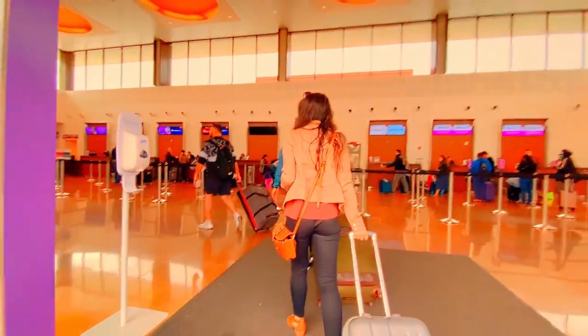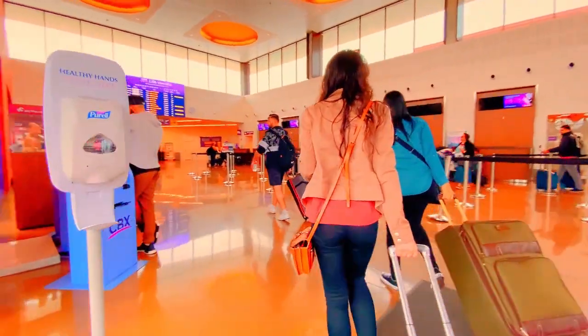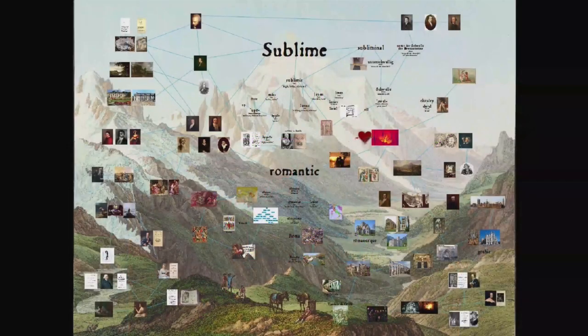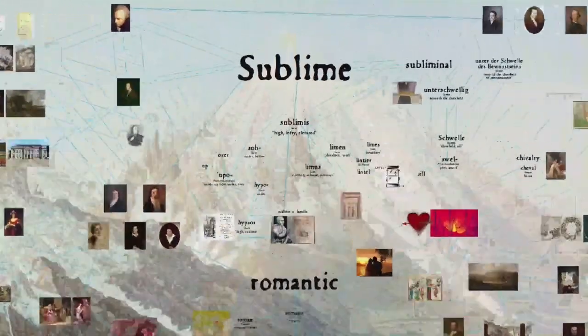What does Aesthetics do? Aesthetics is the philosophical study of beauty and taste. It closely relates to the philosophy of art, which is concerned with the nature of art and concepts in terms of which individual works of art are interpreted and valued.